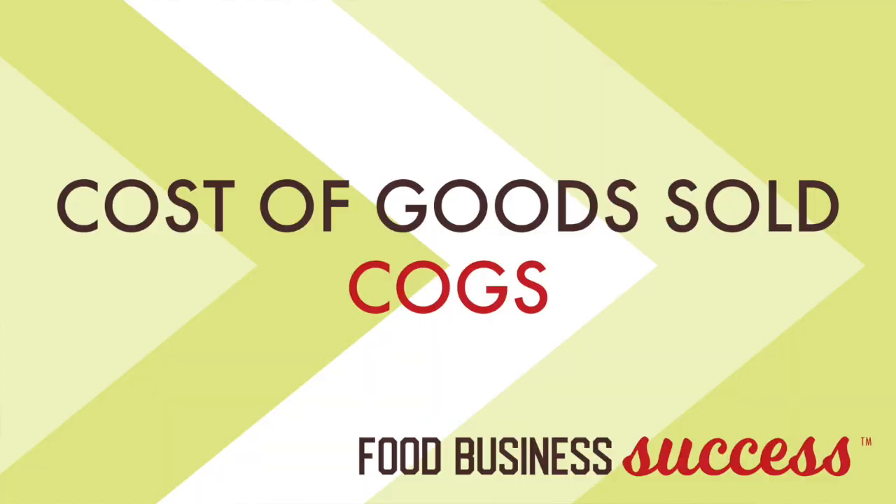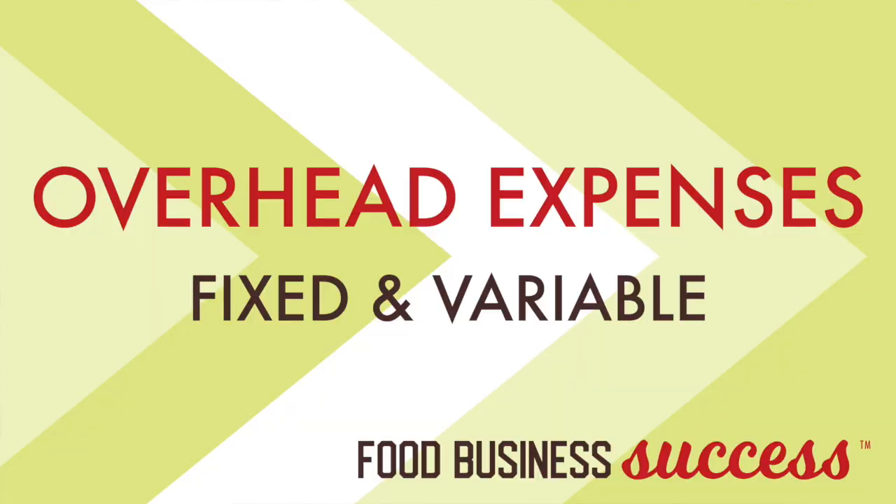When we break it down, we're going to really talk just about expenses in this series of videos. There are really two types of expenses in your business that you have control over. The first one is cost of goods sold — also frequently abbreviated as COGS — and this is really everything that goes into creating a product, a minimum viable product that is ready to sell to somebody, like a jar of salsa or a bag of cookies ready to hand off to a buyer. The other type of expense is what we call overhead expenses.